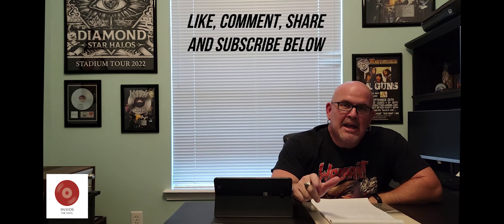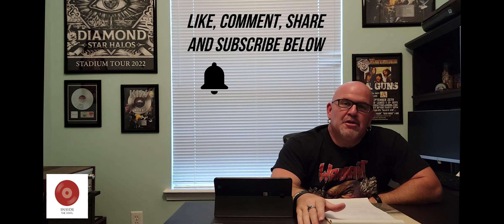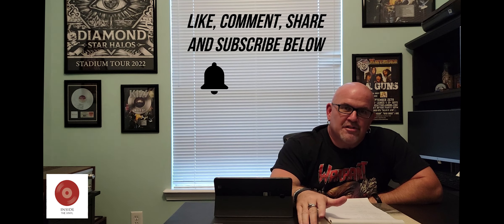Hey, what's up everybody? Welcome to another edition of Inside the Vinyl. I'm your host, Tim Bianconi. If you would, go ahead and like, comment, share, and subscribe to my channel below — that would be appreciated. If you could also hit that notification bell so you can be notified anytime we put out new content, that would be appreciated also.